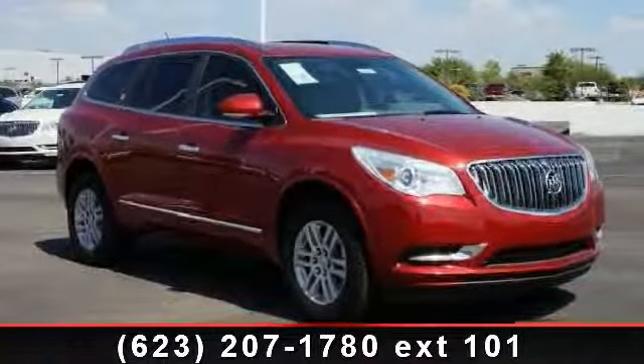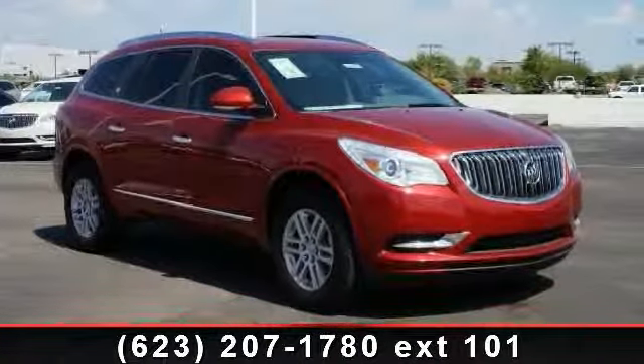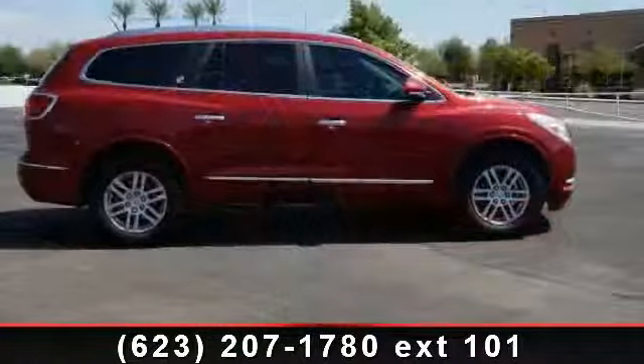Arrive in style with this 2014 Buick Enclave Convenience. This may be the set of wheels you've been looking for.